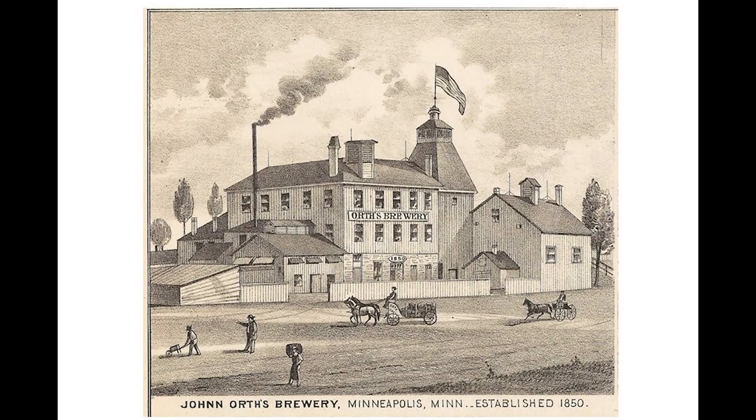The story of the Grain Belt Brewery starts with the John Orth Brewery, established in 1850. The location of the Orth Brewery was right across from Marshall Street, adjacent to the current brew house structure—over where the apartments are. The courtyard in front of the apartments outlines the footprint of the original Orth Brewery, and you'll find some information about the Orth Brewery and Grain Belt over there.